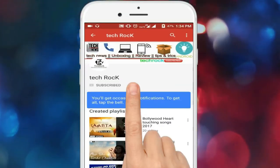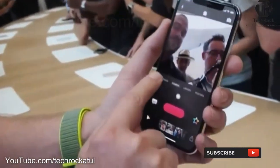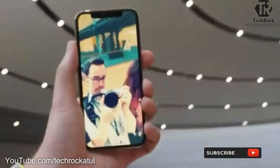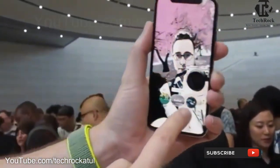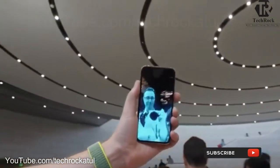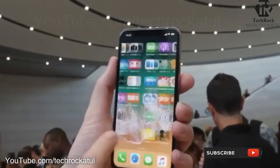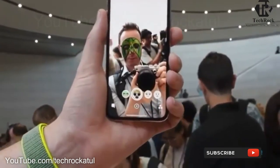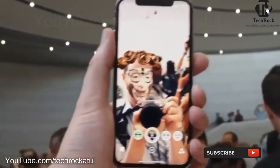Hit the subscribe button and don't forget to click the bell. New Snapchat filters that use the TrueDef camera — now we can have a real mask, and as you move your face and talk, those things beautifully fit in. It's really, really nice.